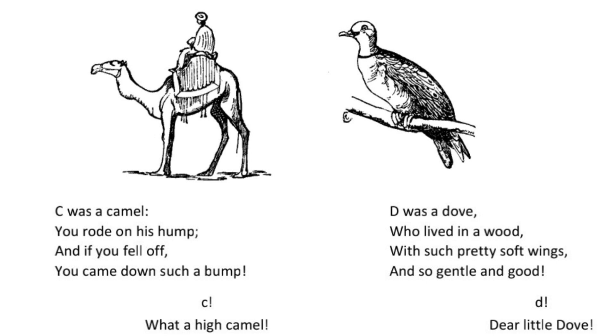C was a camel you rode on his hump and if you fell off you came down such a bump. C. What a high camel!